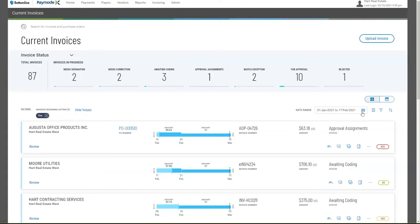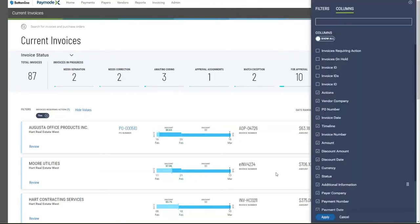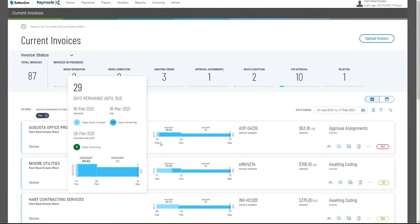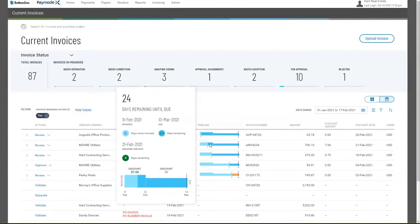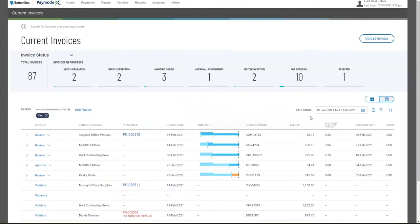Everything here is privileges and permissions-based, but you can also personalize it. Depending upon the date ranges you want to look at, you can change date ranges and filters, and save different preferences for what sets of information you want to see. We offer a tile view which gives a bit more information with regards to invoices, but you can also go to a grid view to show more invoices. As I hover over invoices, we get additional details — such as whether there's a discount period expiring — giving accounts payable instant visibility without having to dive into that invoice.